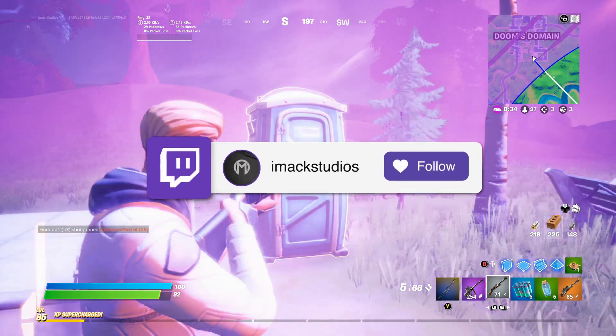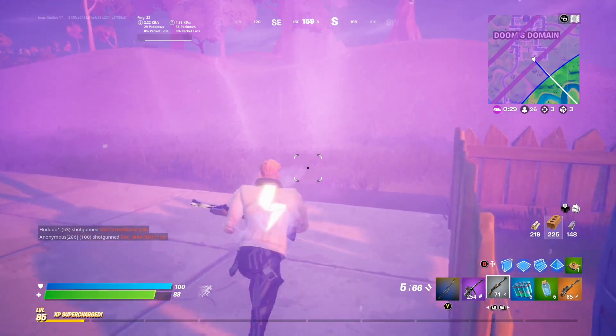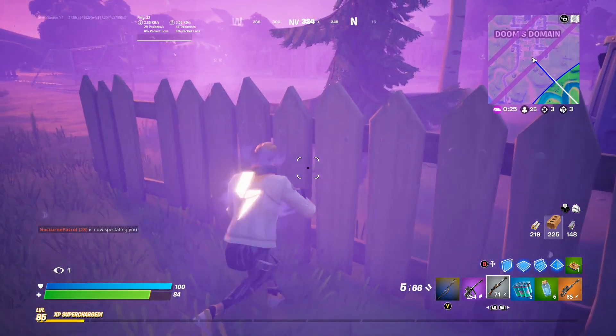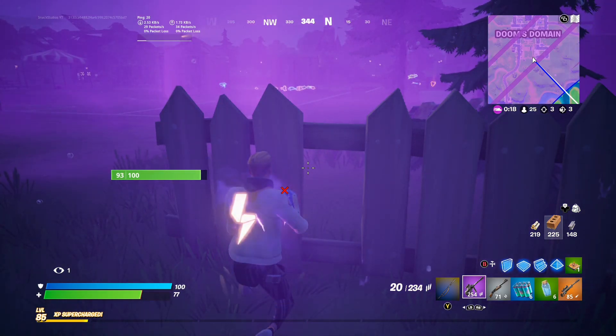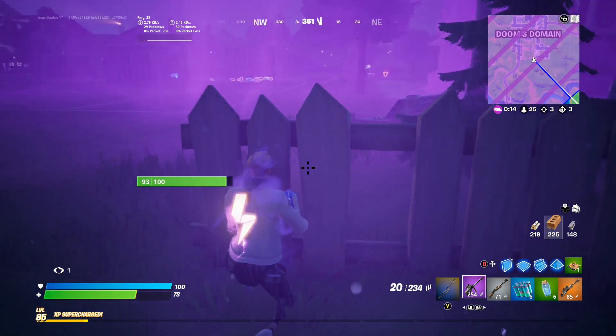So the official return release date for Fortnite Mobile to the App Store is July 2021, when the court case finishes. I feel really bad for all the iOS players because they're literally missing so much fun stuff in Fortnite. But hey, at the end of the day, it is what it is. There's not much you can do about it except wait until July of 2021.